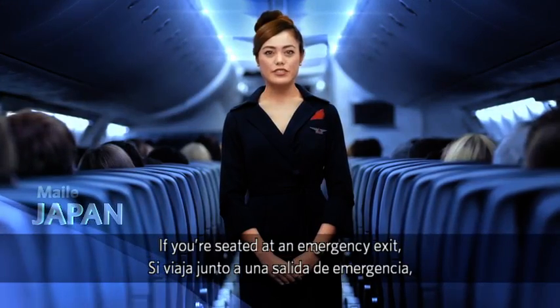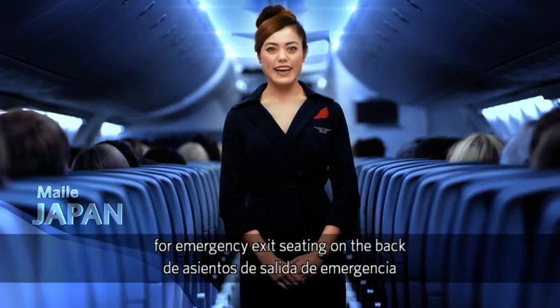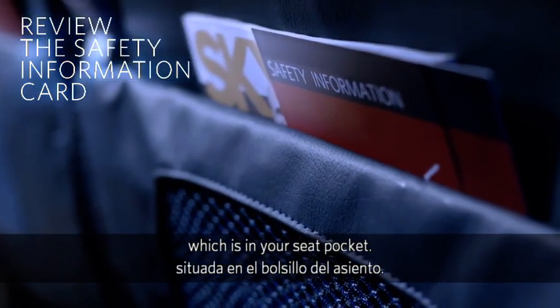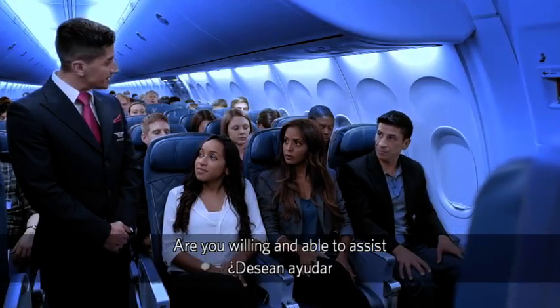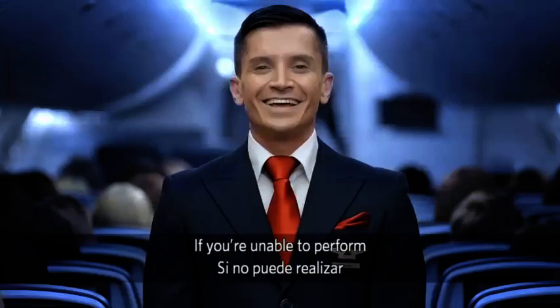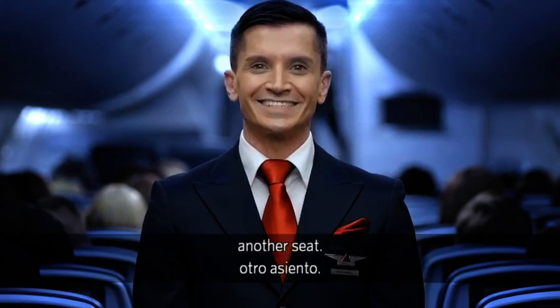If you're seated at an emergency exit, please review the responsibilities for emergency exit seating on the back of the safety information card, which is in your seat pocket. Are you willing and able to assist with the operation of the exit if necessary? If you're unable to perform these functions, please let us know and we'd be happy to find you another seat.